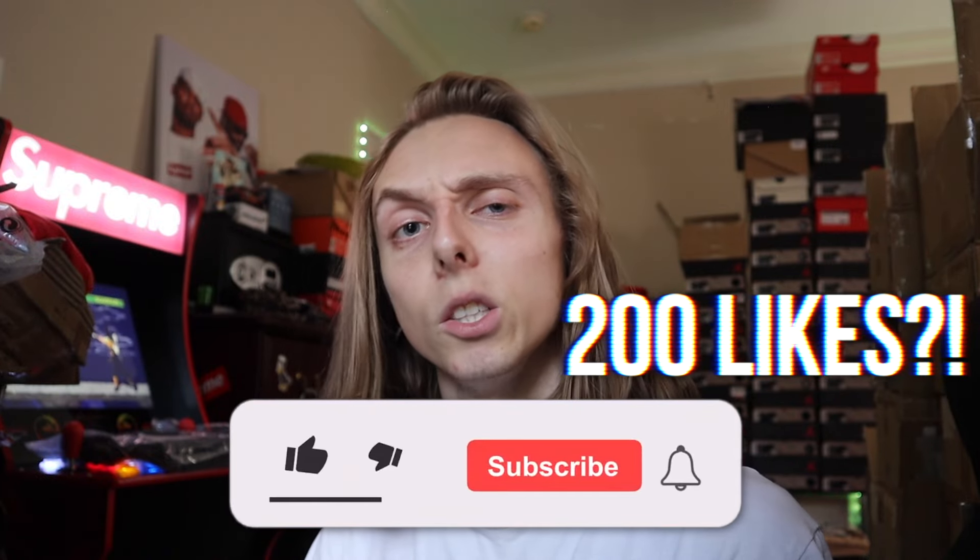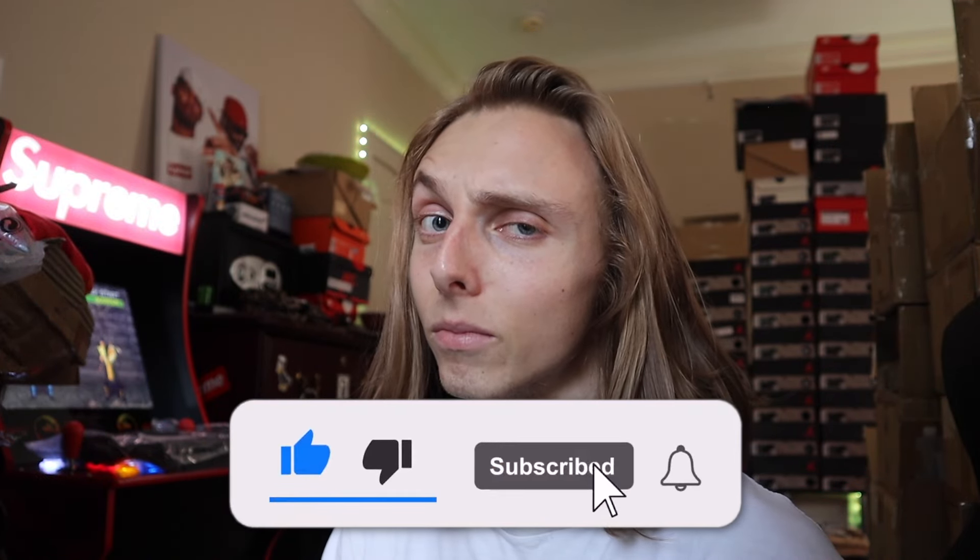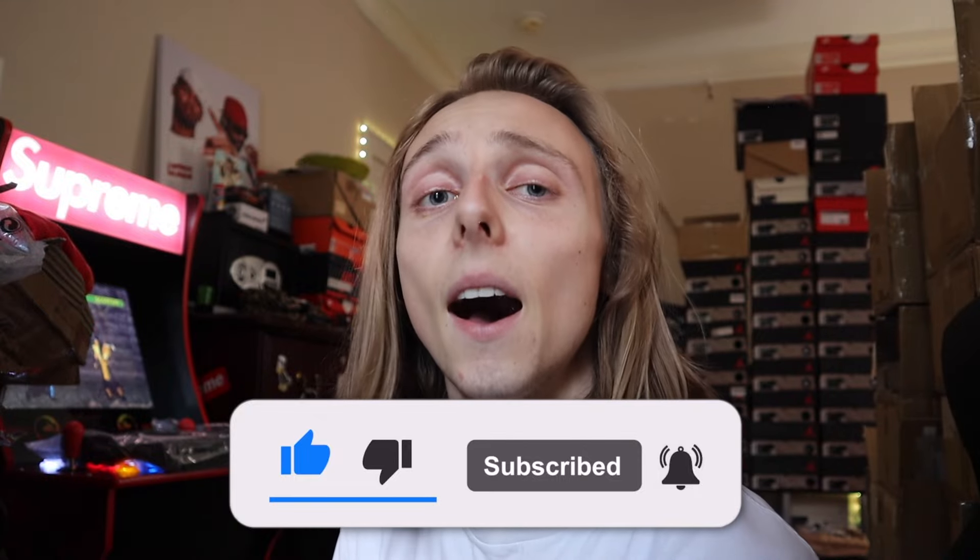If you guys want more content like this, feel free to subscribe and like down below. I'm going to try for 300 likes on this video. Just let me know how you're feeling about this pair on feet — is it your style or not? Let me know down below in the comments why you think these are a little bit lower in price. If it's just something people aren't rocking with, then I understand why they're there now and I'm going to be taking advantage — because people originally weren't rocking with the Paretos and now they are.